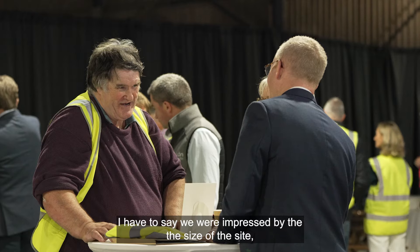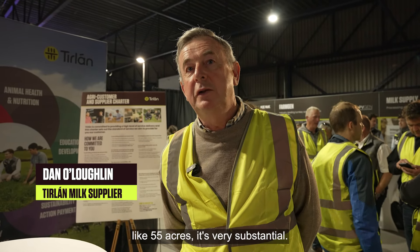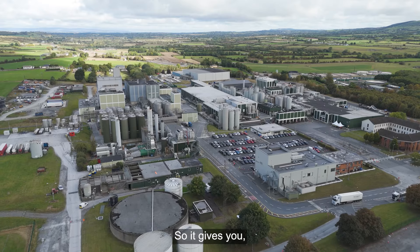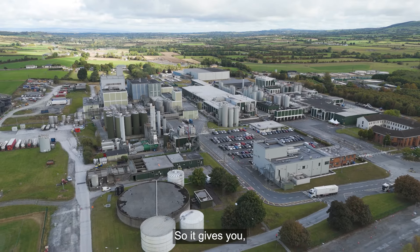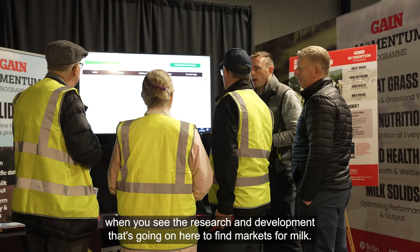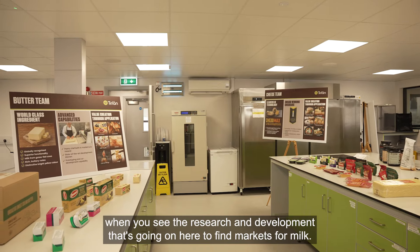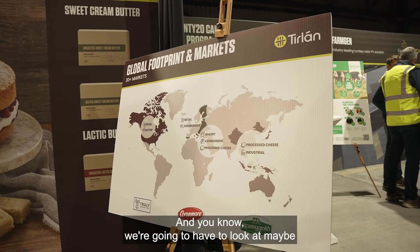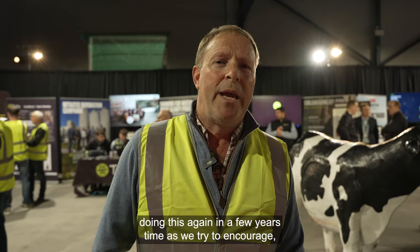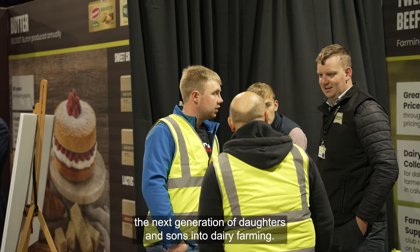I have to say we're impressed by the size of the site — 55 acres, it's very substantial. And again, impressed by the development of new markets. It gives you confidence to invest in your own farm business at home when you see the research and development that's going on here to find markets for milk. We're going to have to look at maybe doing this again in a few years' time as we try to encourage the next generation of daughters and sons into dairy farming.